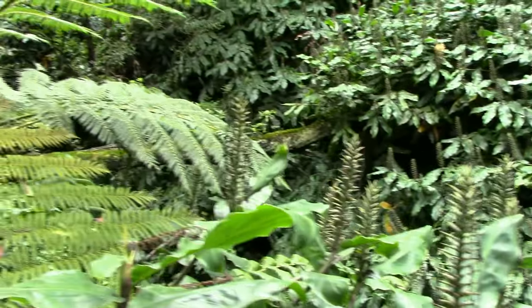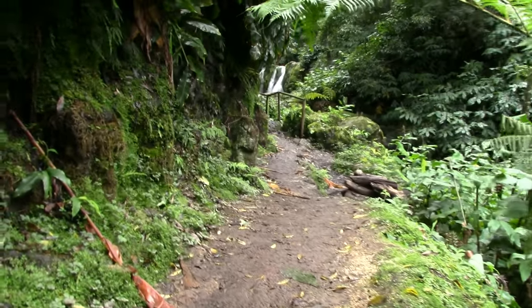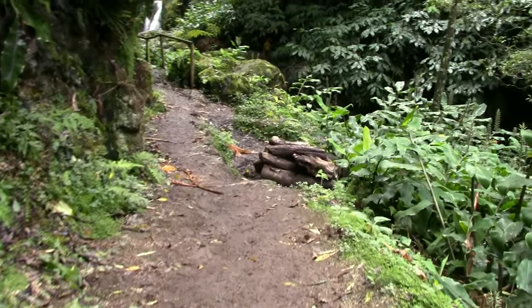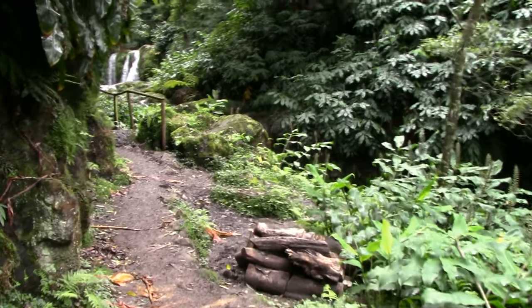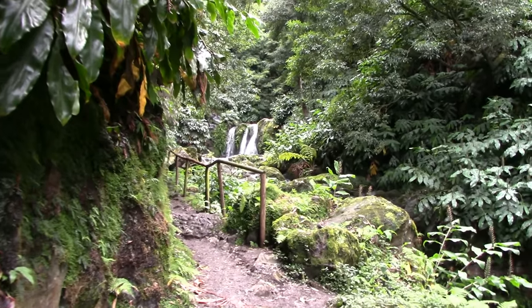I'm walking along beside a river, and if we look past this tree fern you can see what's beckoning at the very end of the path. Yes, it's another waterfall, but this one is going to be even more magnificent than the previous ones.